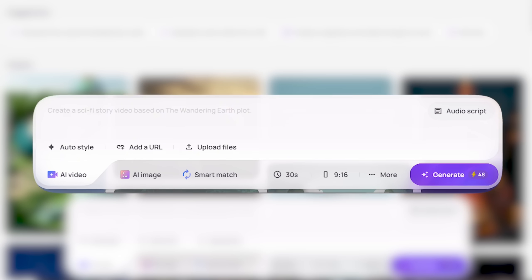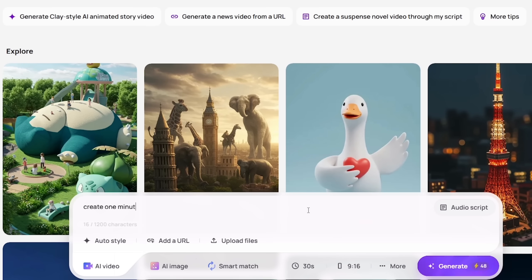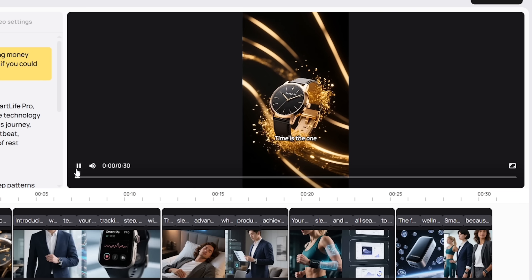Now let's take a look at how it works. It all starts with one simple box — your prompt bar. That's where the magic begins. Just type an idea; it doesn't have to be complex. Something like: create a one-minute commercial for a new smartwatch that tracks health, sleep, and productivity. Now click Generate, and within seconds, Medeo builds the entire video.